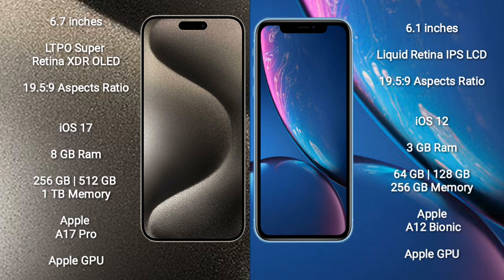iPhone XR runs on the iOS 12 operating system and comes with 3GB RAM and 64GB, 128GB, or 256GB internal storage, an Apple X12 Bionic processor, and Apple Graphic GPU.